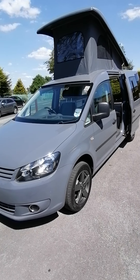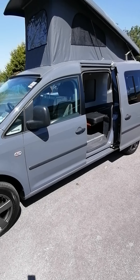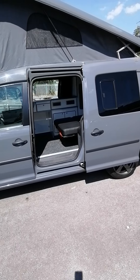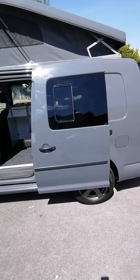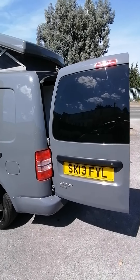Hello, my name's Paul from AW Leisure and I'm delighted to show you this VW Caddy Campervan recently converted by ourselves in pure grey. The van is 2013, has done 75,000 miles from new with one previous owner, well maintained and serviced.